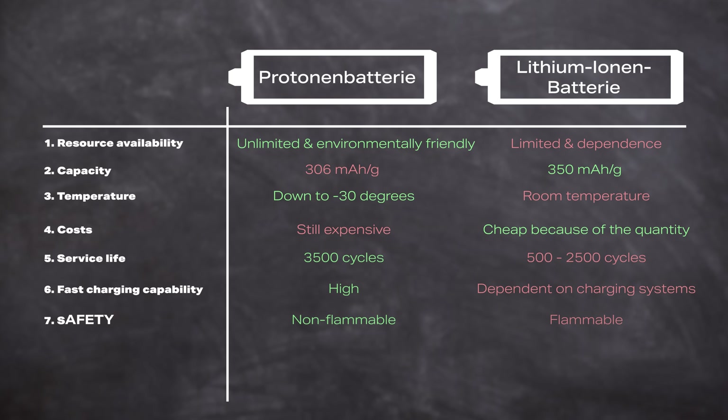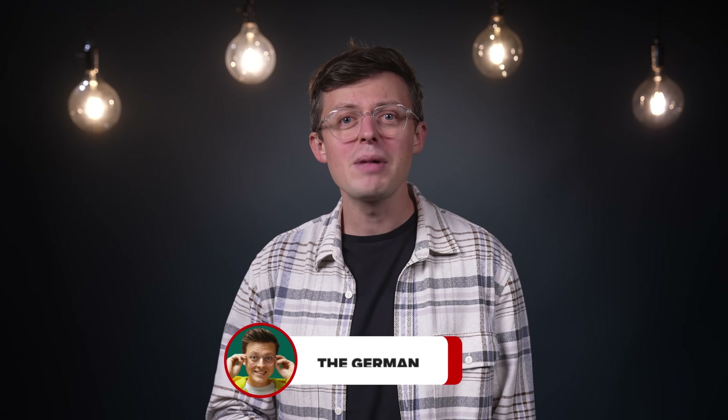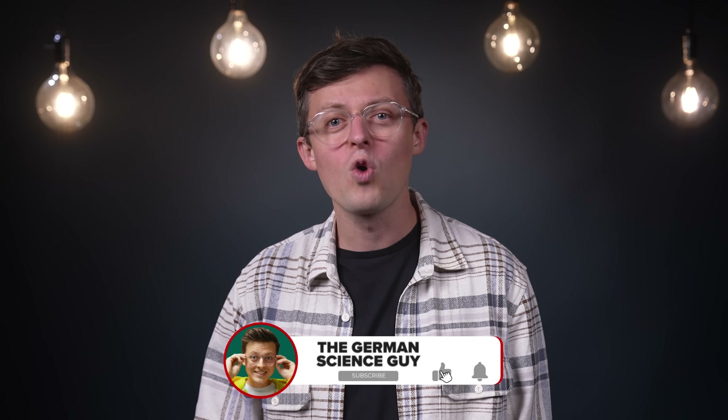Despite the positive aspects of proton batteries, lithium-ion batteries are currently leading the market due to their widespread use, scalability, and established market presence. However, with all this potential, we must not forget the current state of research. This is the part in every video where we look at the difficulties of an innovation. So ring the bell and subscribe to the channel so you won't miss any more videos about inspiring tech innovations.